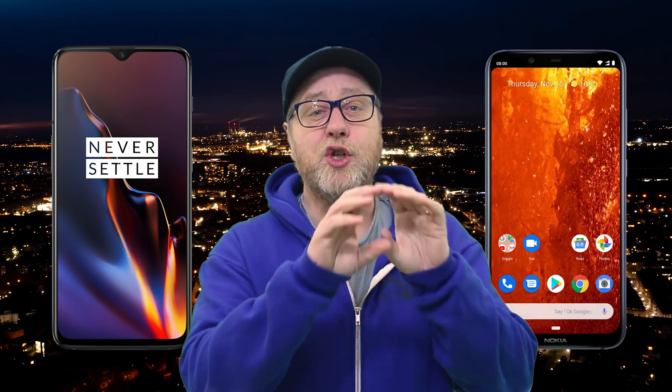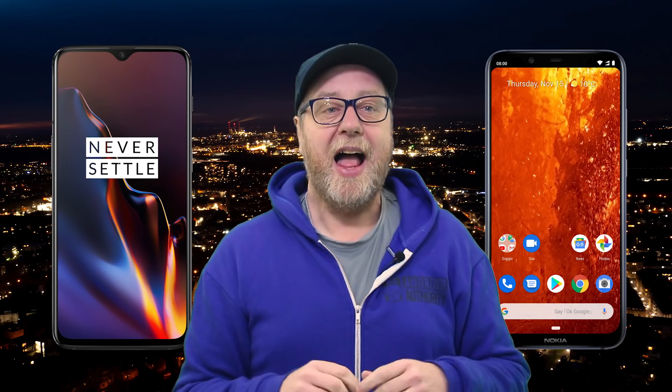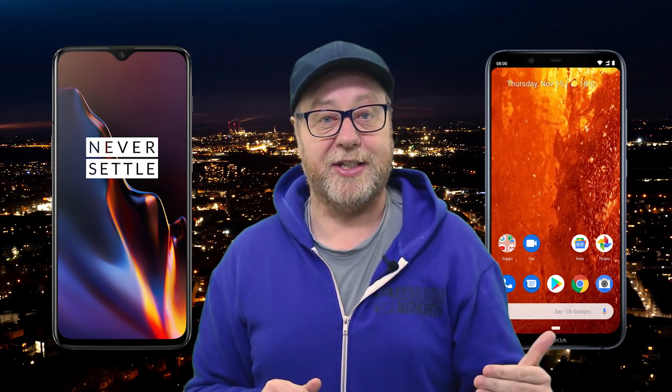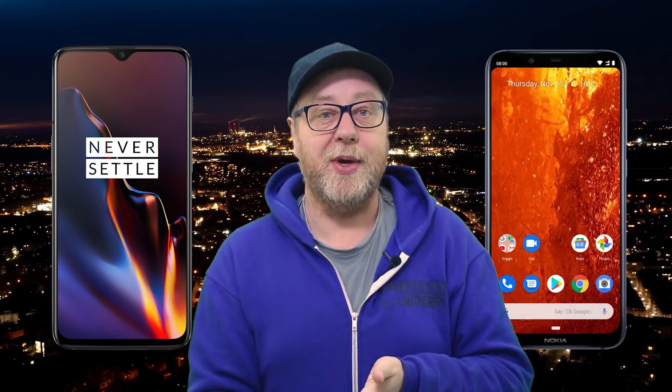The 700 series is kind of a new series for Qualcomm. We've got the 600 series we know very well, we've got the 800 series which we know very well, and now sandwiched between them there is this 700 series. There are lots of questions about how it compares to the 800 series and the 600 series. The Snapdragon 710 actually has similar cores to what you find in the 800 series, using Cortex-A75, Cortex-A55, and it's got the sixth generation Adreno GPU in it.